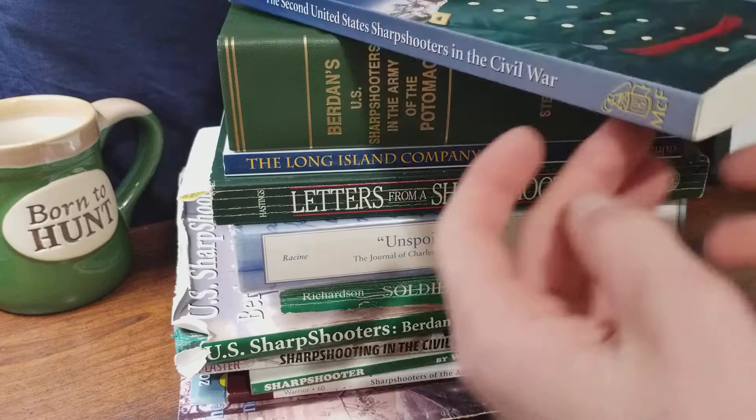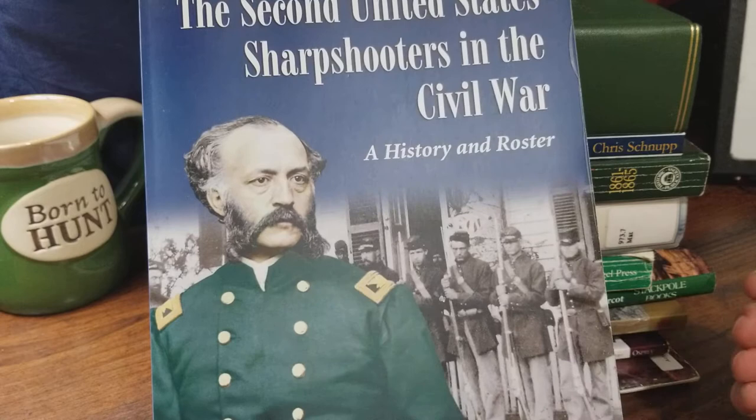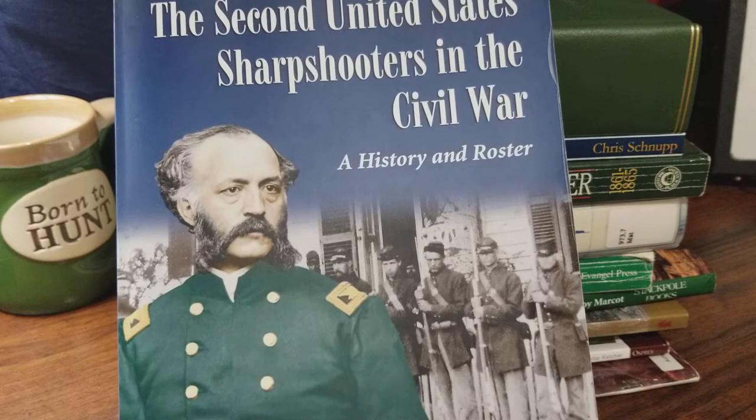Starting off, we have the 2nd United States Sharpshooters in the Civil War. This one covers specifically the 2nd Regiment from the Camp of Instruction all the way up until their disbandment in 1865. It's a great book, a great wealth of knowledge covering the 2nd Regiment. There's a regimental roster in the back along with the 1864 recruits that were brought in after some veterans were sent on furlough for a recruitment drive.